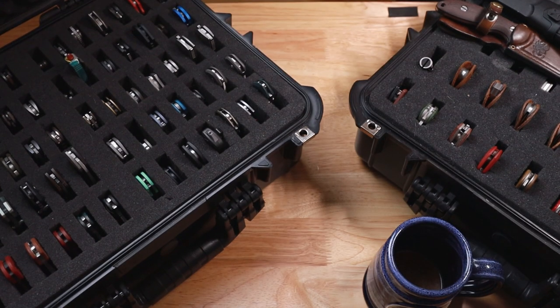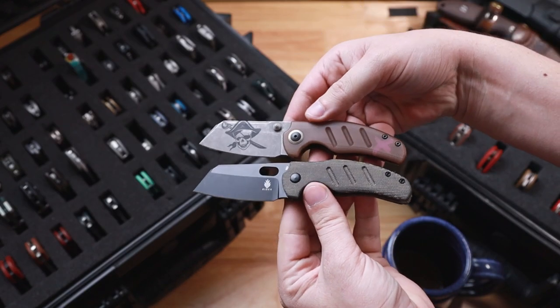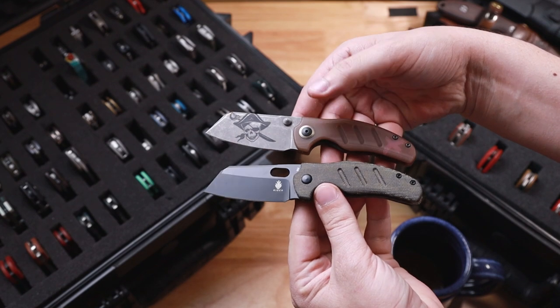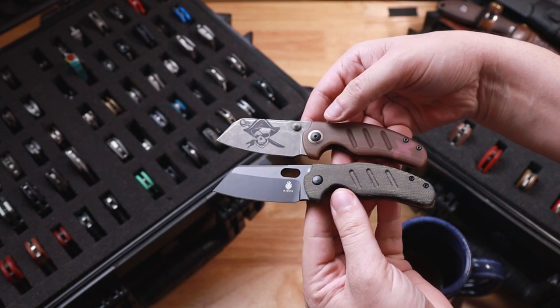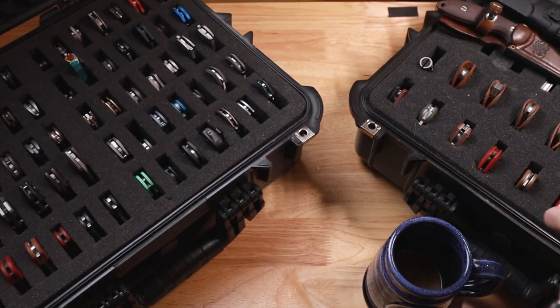After that, we have my two and only two Kizers that I own, and they are both mini sheepdogs. So that'll tell you what designs I like. This one was customized for me, and obviously the bottom one is the 10V1. Very cool stuff there.